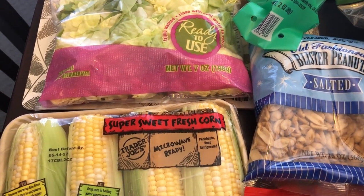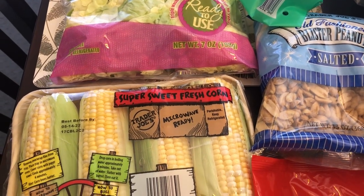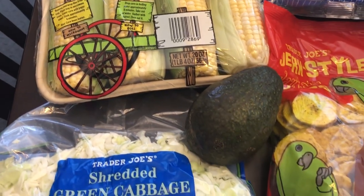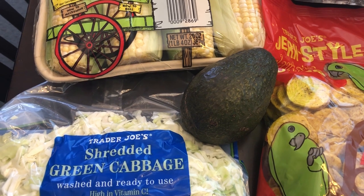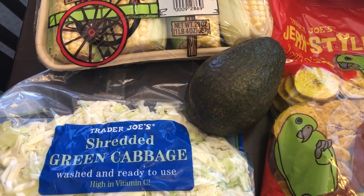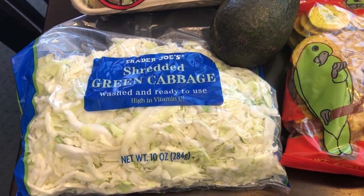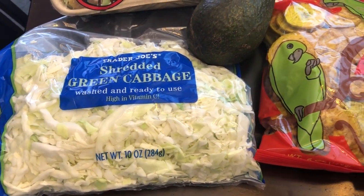Grabbed some butter lettuce just for side dishes for dinner during the week. Grabbed some fresh corn — my husband loves corn so I grabbed some for him. I also grabbed an avocado for him as well. They were very expensive so I only grabbed one; this little avocado was $2.50. Grabbed some green shredded cabbage. I love cabbage — I use it in all sorts of things.